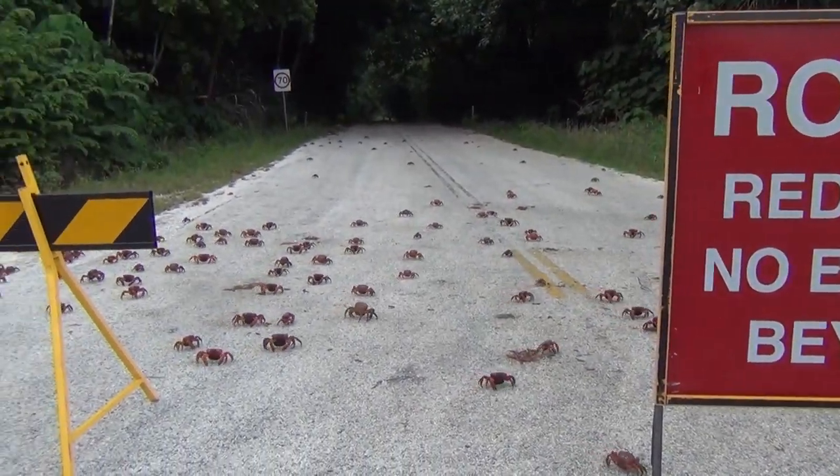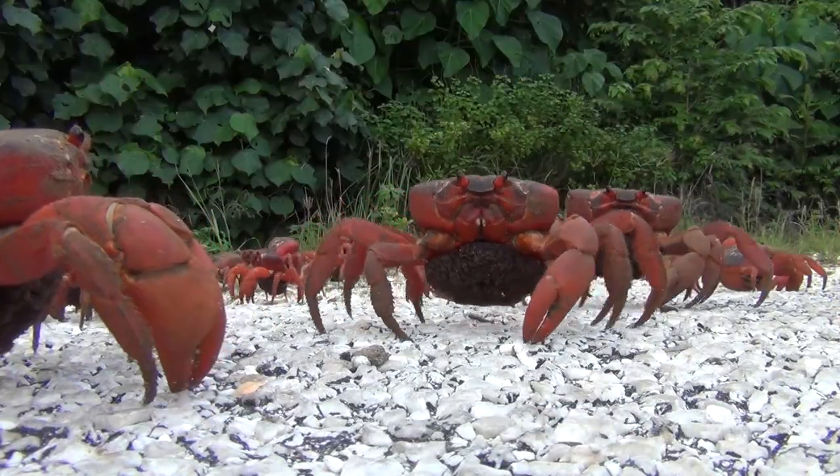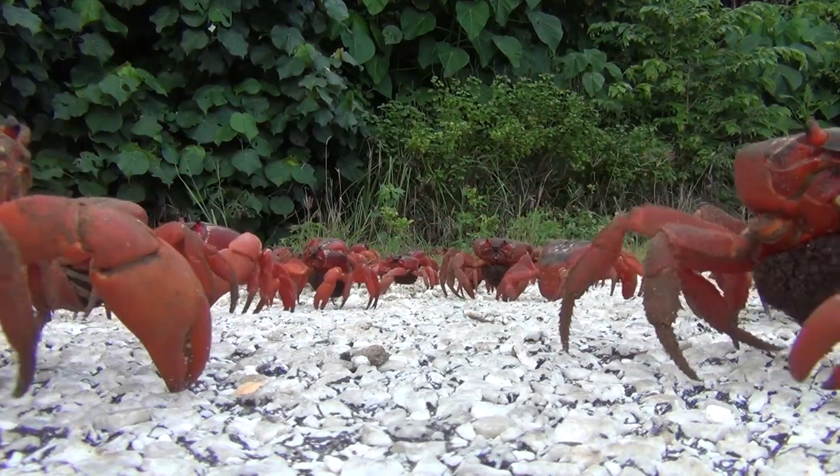There are tens of millions of crabs on Christmas Island, and the females can be easily identified by the big egg sack they carry beneath them. Each female can brood as many as 100,000 eggs.